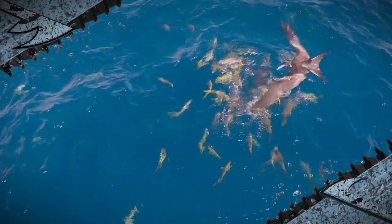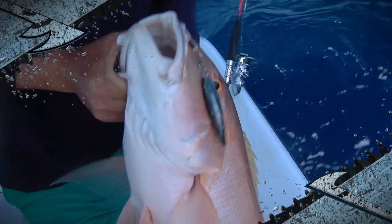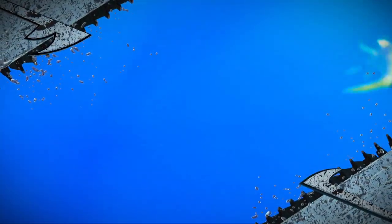There's a lot of different types of snappers you can fish for. You got three of the main ones here that we catch in the Keys. But the one thing that's in common is they're all excellent, excellent to eat.